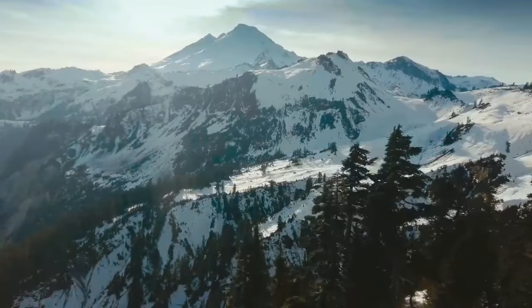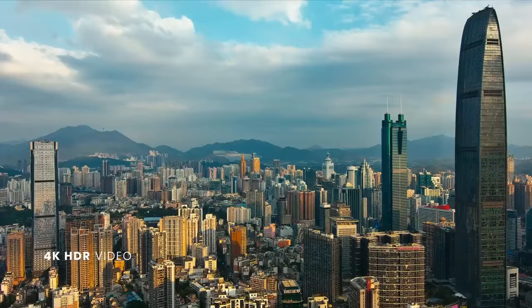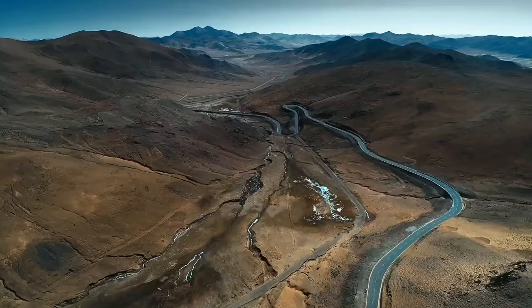Its stunning 4K HDR video stands out with increased dynamic range, delivering top-of-the-line image quality that you'll covet after experiencing.